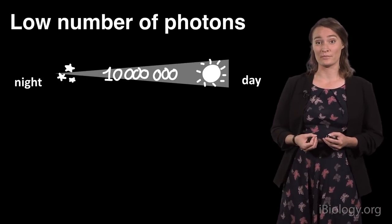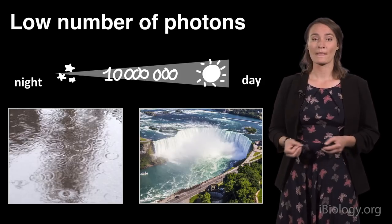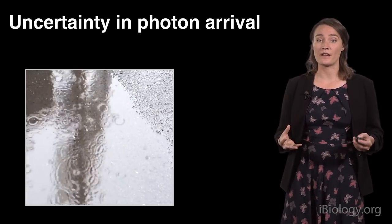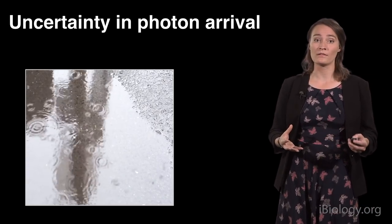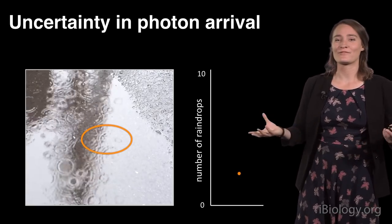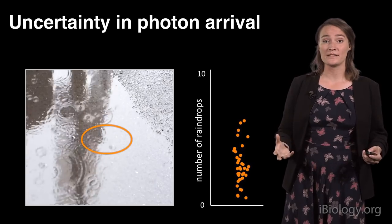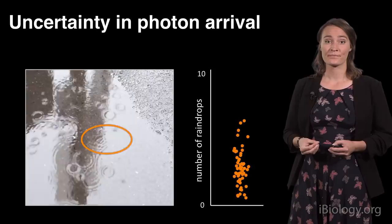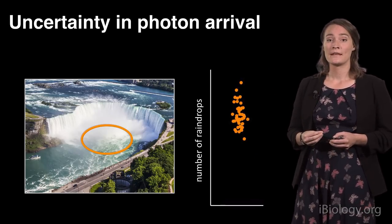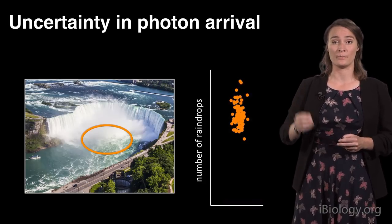If you want to imagine what that means, imagine photons are raindrops. During the night, you experience a light drizzle of rain, whereas during the day you're standing right under Niagara Falls. There is a second problem with vision at night: the uncertainty of photon arrival. Photons, just like raindrops, arrive in a stochastic manner — at any given point in time, you don't know how many will arrive. If you were counting raindrops every second, you'd count three, five, six, four — different numbers at any sample point. This spread represents the unreliability in raindrop or photon arrival. Under the Niagara Falls, your average count is higher, and the uncertainty is lower — unreliability decreases with a higher average number of photons.